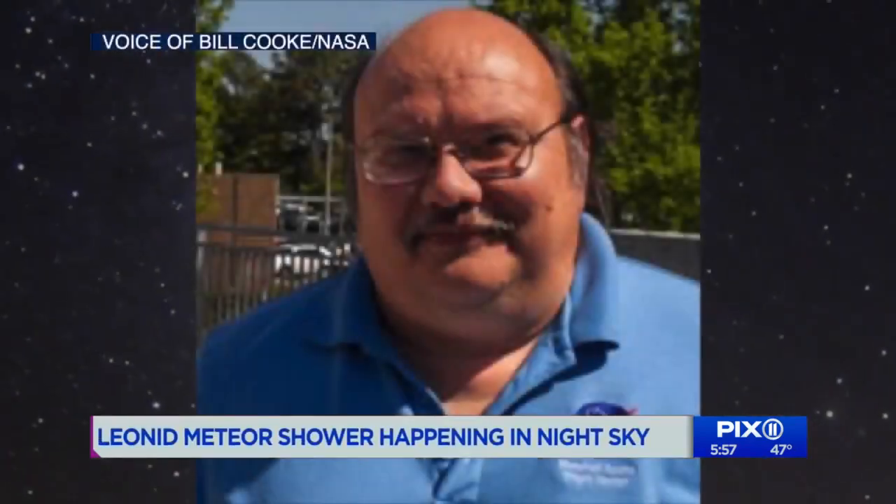Let's talk about where they come from — the constellation Leo. If you trace back a Leonid's path in the sky, they will all appear to have their trails intersect in the constellation of Leo the Lion.